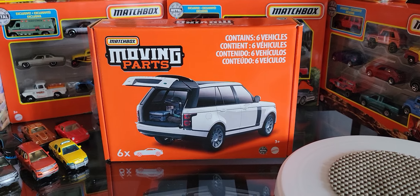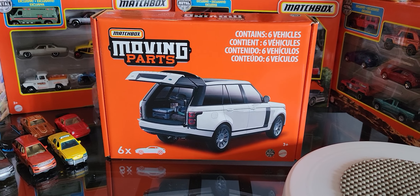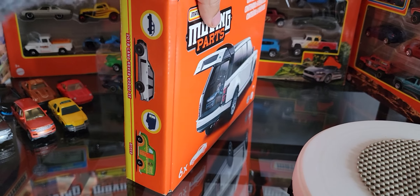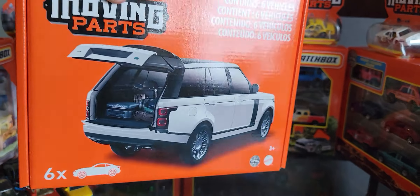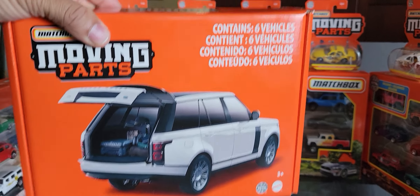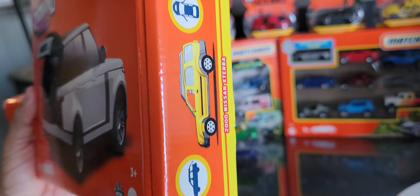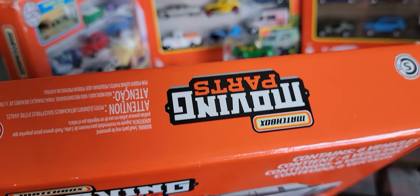Hey guys, this is the second part of my unboxing series with the Moving Parts six-pack, which I purchased on Amazon on Black Friday for around 28 or 29 dollars Canadian plus tax. I'm going to have a quick look at the box — we have the beautiful Range Rover at the front in white, which I think is a fantastic color. Those are the vehicles presented at the back, and at the side you see the Nissan and a Ford. The front just says Moving Parts.